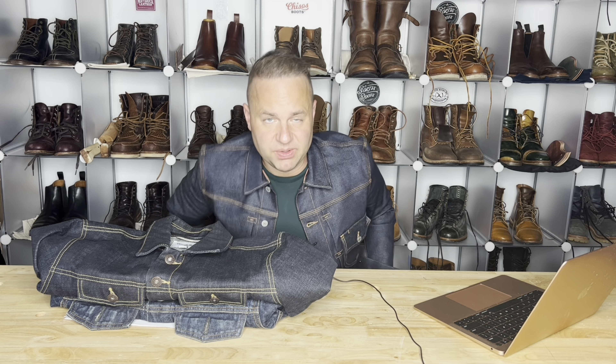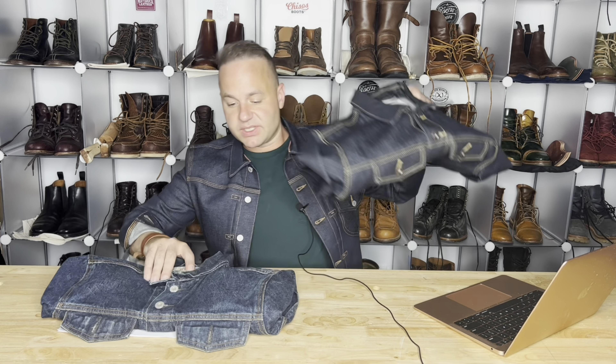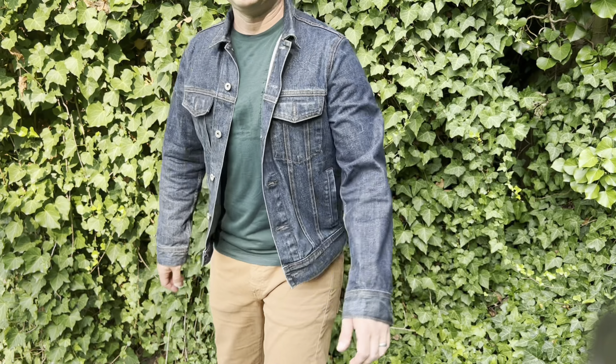Let me take you through my journey over the years. My very first denim jacket is this one here — a medium wash denim jacket from J.Crew. I believe I bought this around 2015. I think it was about $150, maybe $200 full retail, and I got it for about $80 on sale.